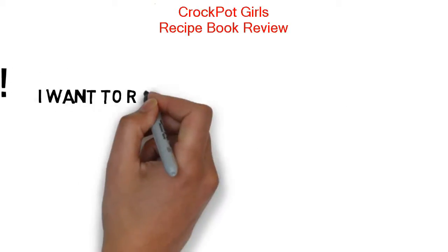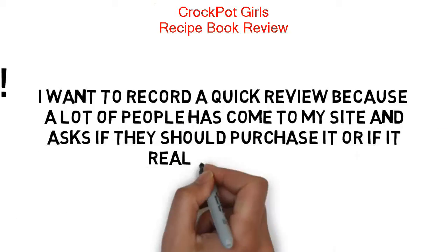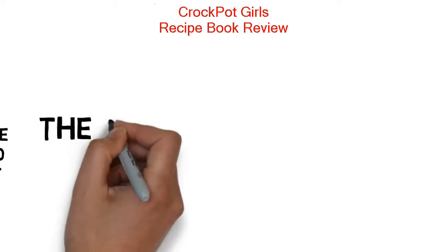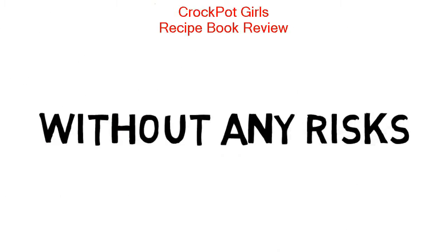I wanted to record a quick review because a lot of people have come to my website and asked if they should purchase it or if it's really worth it. The short answer is yes, but I have attached a special link below that lets you try it without any risk.